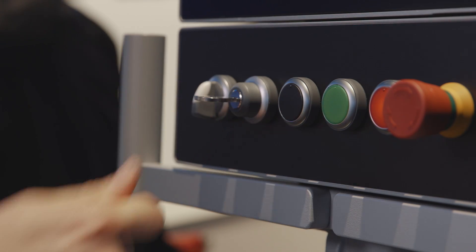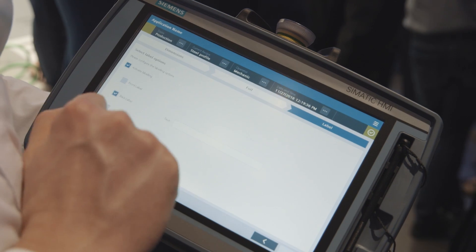Our lives have never been so controlled by software than they are today. Be it smartphones, vacuum cleaners or food processors, many devices are primarily controlled via software already today. We expect devices to not only look good, but also be easy to use.